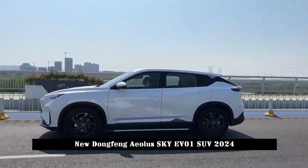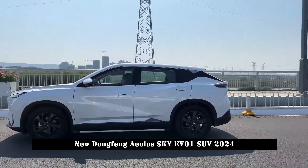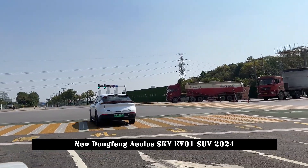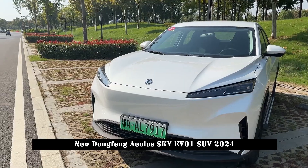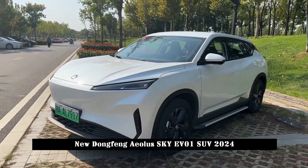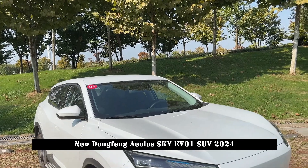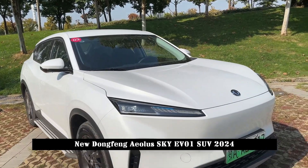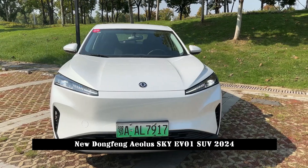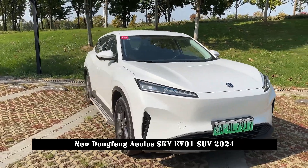In terms of power, the Iola Sky EV01 adopts a single motor layout. The maximum power of the motor is 120 kW, the peak torque is 240 Nm, the lithium-iron phosphate battery pack has a capacity of 50.82 kWh, and the range under pure electric cruise CLTC comprehensive operating conditions is 445 km.